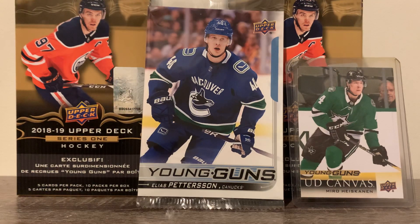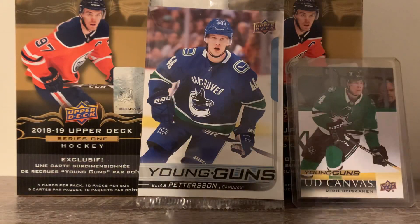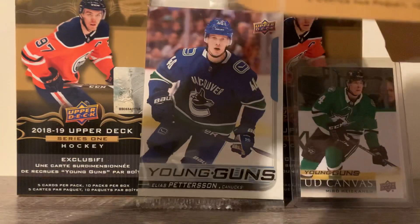But nonetheless, we're going to do this. We're going to get better over time, and if you guys like it, we'll do some more breaks. As we said in the last video, each pack comes with an exclusive oversized Young Gun rookie card.